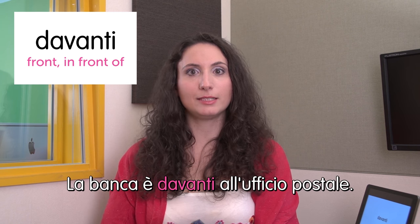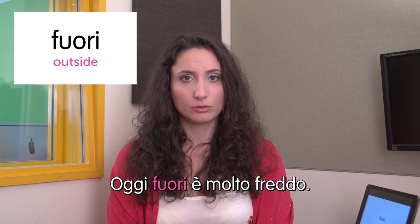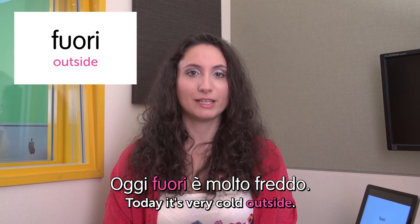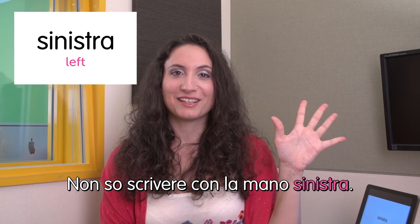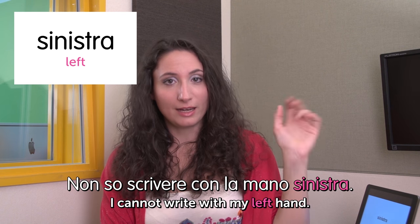Welcome to Italian Weekly Words. This is Ilaria. Let's see today's theme: direction words. First word: davanti — front. La banca è davanti all'ufficio postale. The bank is in front of the post office. Next: fuori — outside. Oggi fuori è molto freddo. Today it is very cold outside. Next word: sinistra — left. Non so scrivere con la mano sinistra. I cannot write with my left hand.